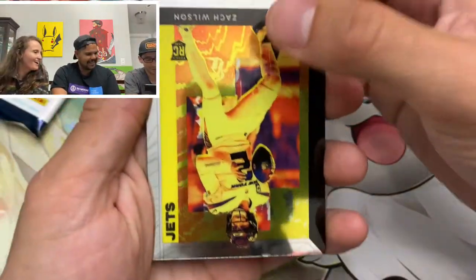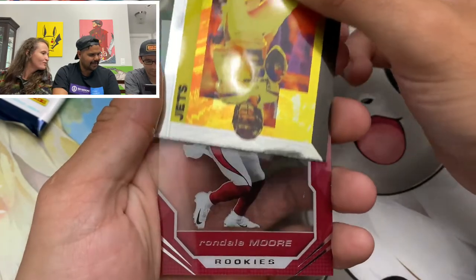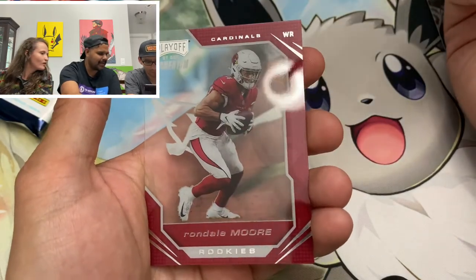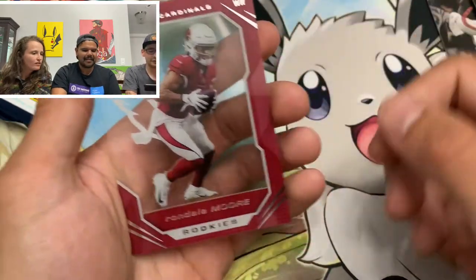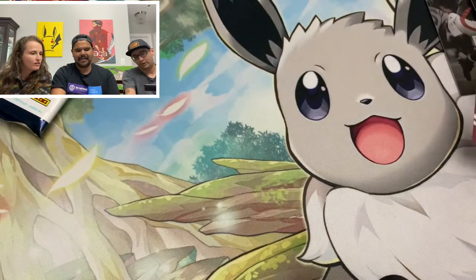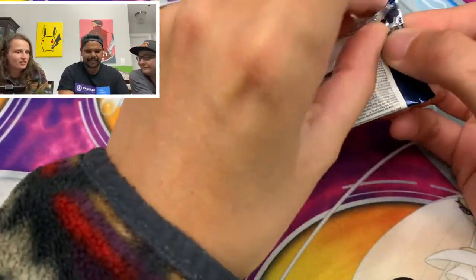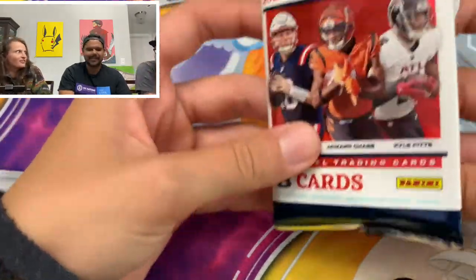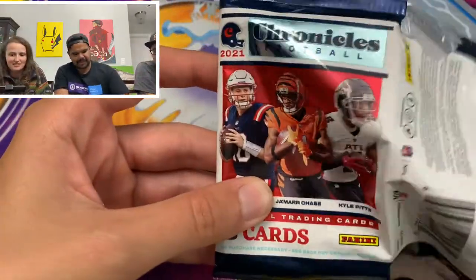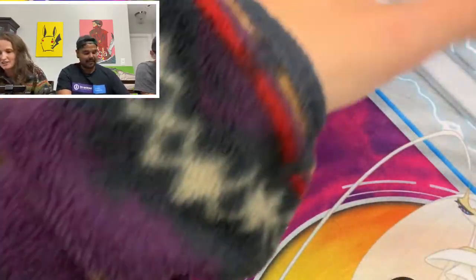It just keeps coming. Acetate cards are so cool — have to get another one tomorrow. Like, it's only six cards, but every card is so cool that you feel like there's way more than six. We still have another auto to hit and a memorabilia, possibly.